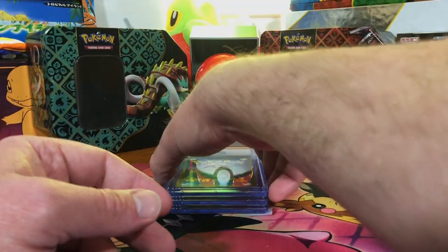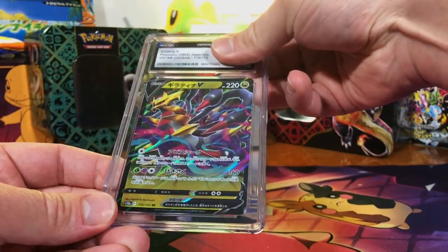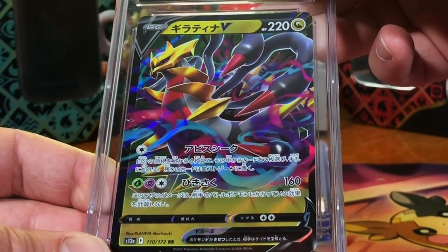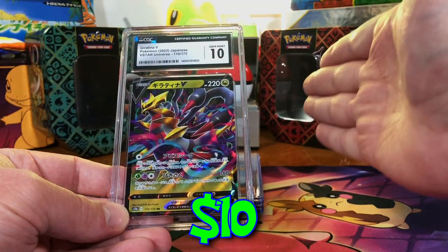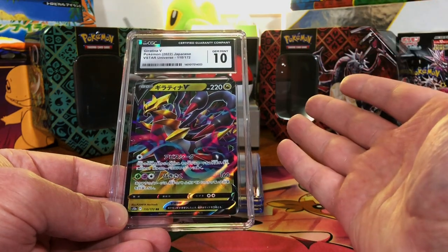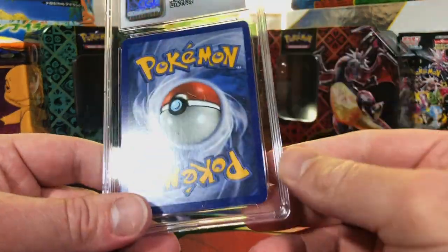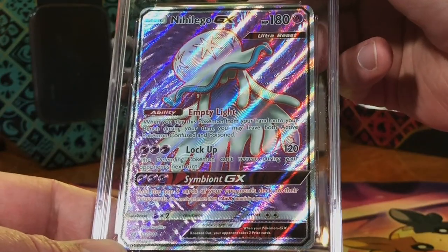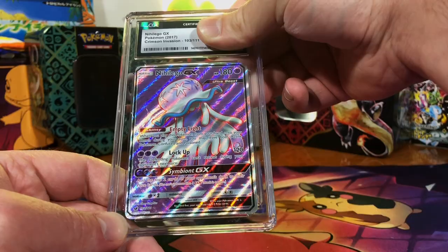Three left, and another modern Japanese — we won't even bother with the back. Bulirtina V from V Star Universe again — great looking. Gem Mint 10! My pack fresh Japanese cards always get a 10. Two more: Nihilego GX Full Art from Crimson Invasion — it's probably an eight or eight and a half.